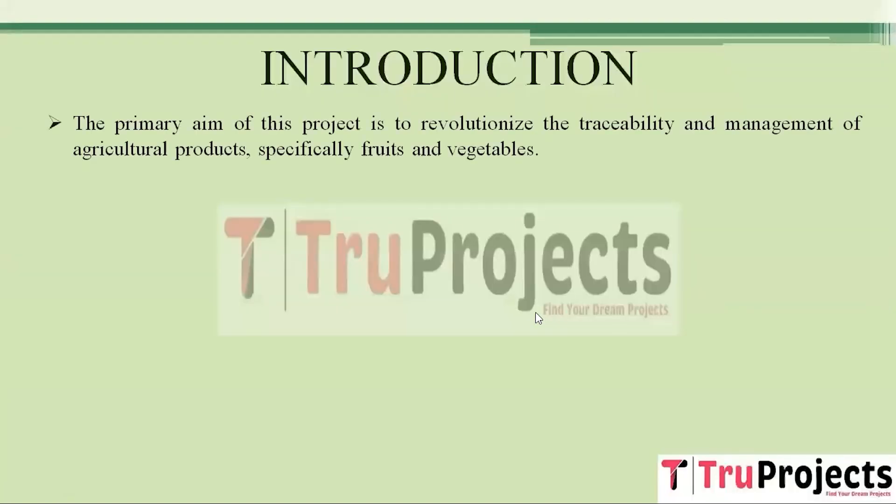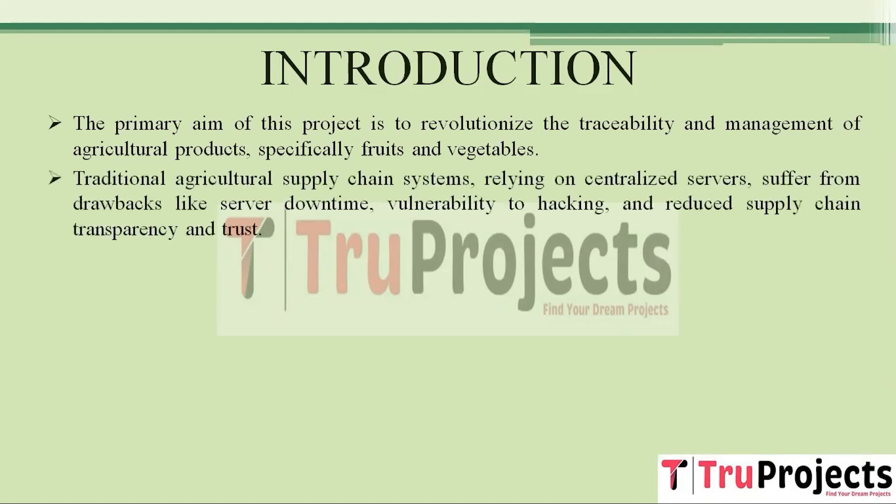The primary goal of this project is to transform the way we trace and manage agricultural products, particularly fruits and vegetables. Traditional agricultural supply chain systems, reliant on centralized servers, face significant shortcomings, including server downtime, vulnerability to cyber attacks, and a lack of transparency and trust within the supply chain. To address these limitations, the project incorporates blockchain technology.